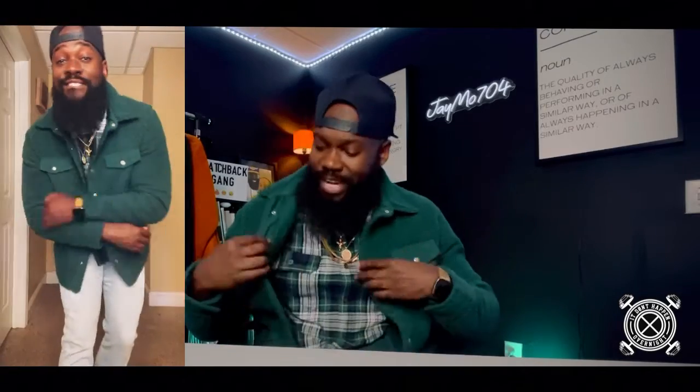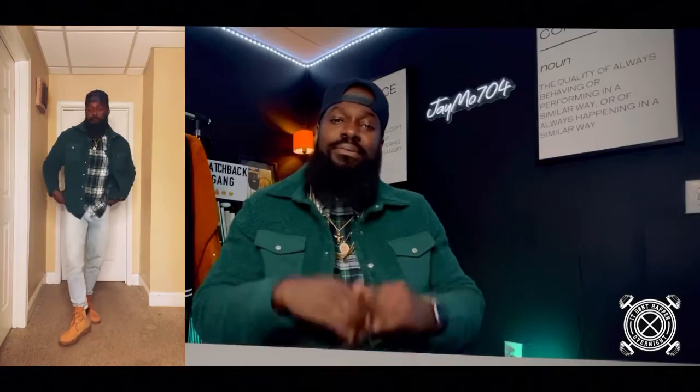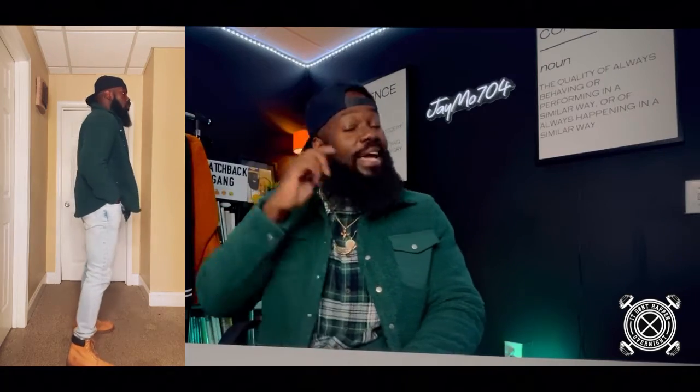The first look is actually what I got on right now. I'm rocking this green — I'm gonna call it a carpet jacket — from Goodfellow, got it from Target on sale for 30 bucks. Paired it with a flannel I got from Walmart for $9.99, some light blue jeans, a pair of Timbs, and of course this fitted hat — an A&T fitted hat, shout out to all the Aggies out there.